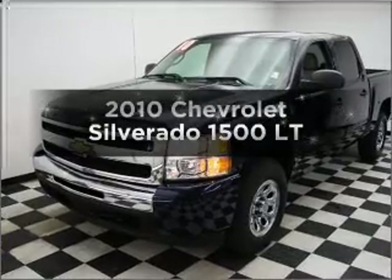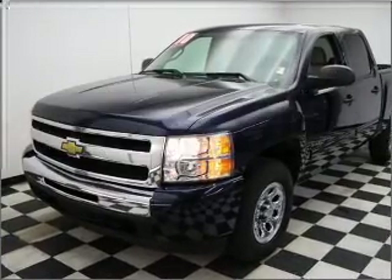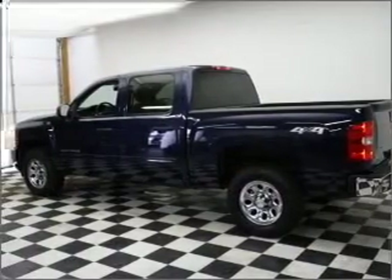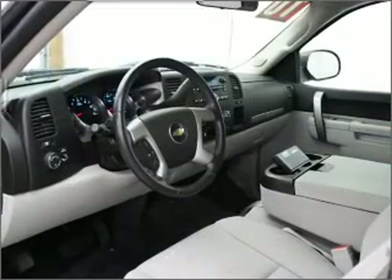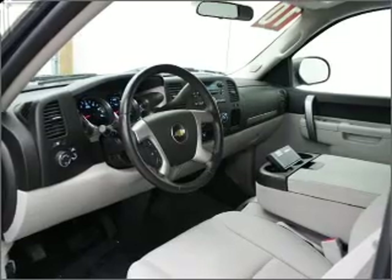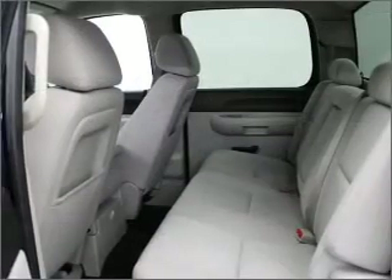Get noticed in this 2010 Chevrolet Silverado 1500 — everything you need under one roof with this great vehicle. With a powerful eight-cylinder engine that responds smoothly to its automatic transmission, premium wheels lend a distinctive appearance.